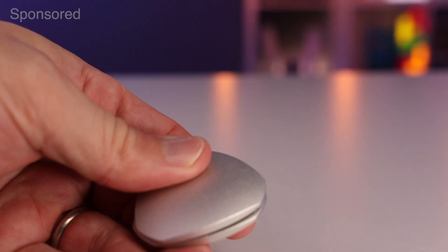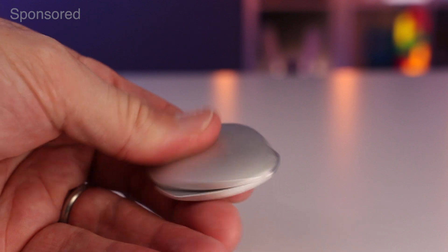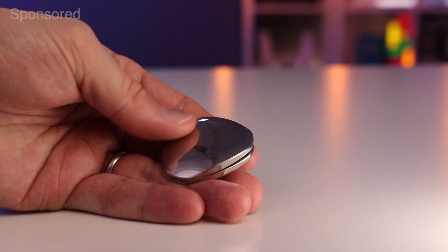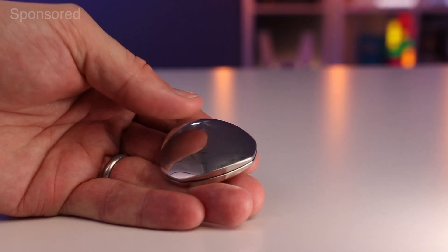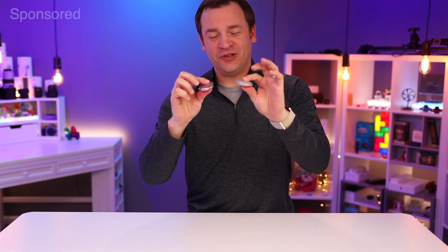The lighter weight aluminum version has lower inertia, making it a bit more clicky as you rotate it around, whereas the heavier brass and stainless steel versions are a bit smoother. I'm really liking this stainless steel one. I find myself naturally fidgeting with these while I'm working or in meetings, and this will look professional in just about any setting. I'll make sure to put a link in the description below so you can take a look for yourself. Now back to the video.